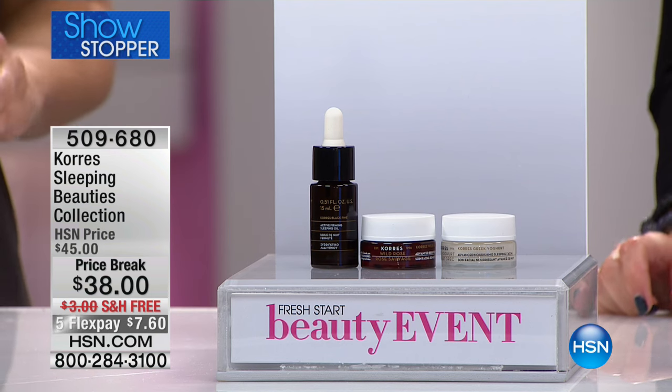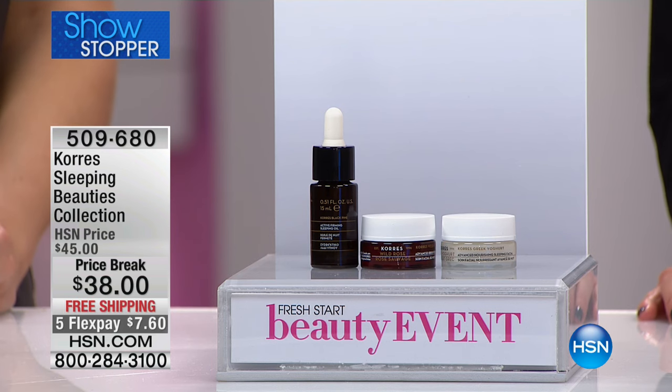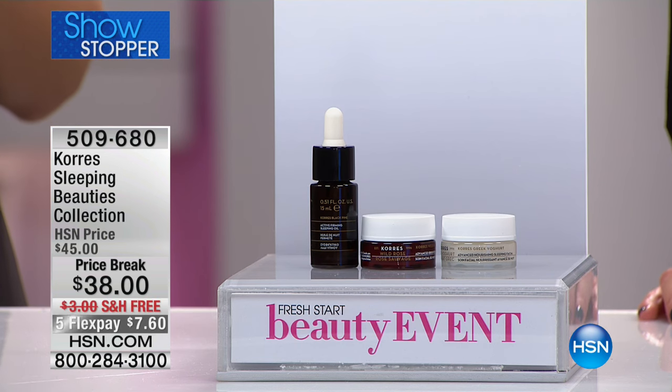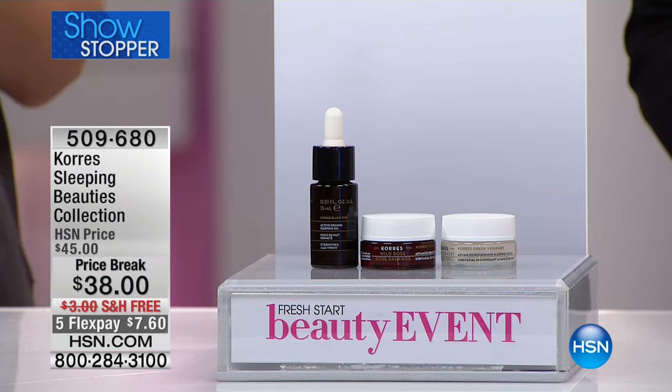Some of our best top-selling products this morning — we're calling it our Sleeping Beauties collection, because we know all of you want to wake up refreshed and feel like a sleeping beauty. You're getting the Black Pine Firming Sleeping Oil, the Greek Yogurt Advanced Sleeping Facial, and also the Wild Rose Vitamin C Advanced Brightening Sleeping Facial. I only have limited quantities — 400 of these sets. If you know what you love, pick it up because once it's gone it's gone. And we have it on five flex pay.